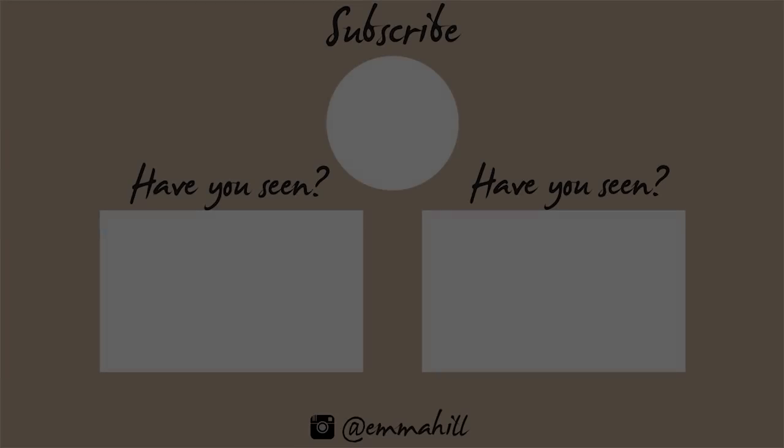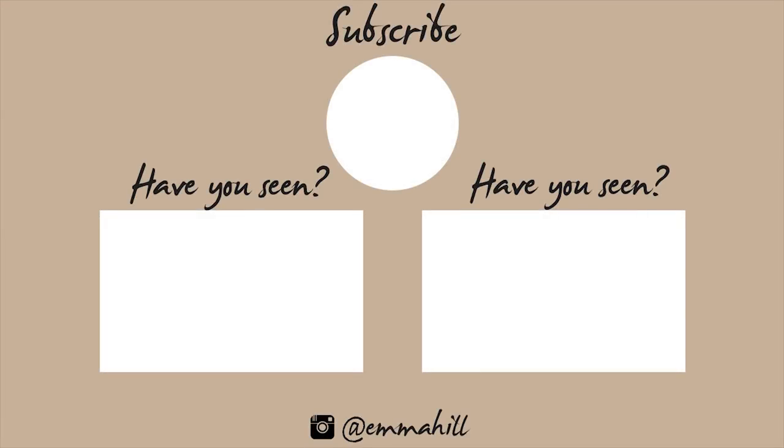And there you have it, guys — my five knitwear essentials for this season. I'll catch you next time!